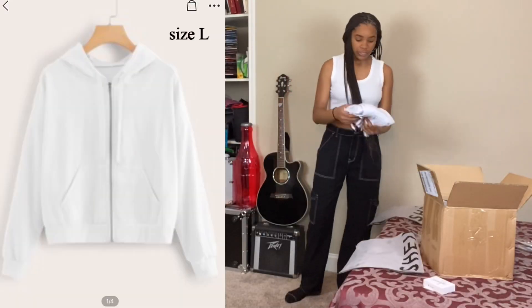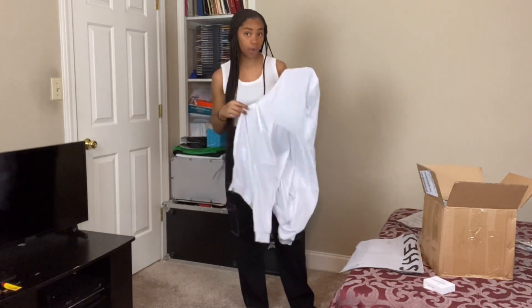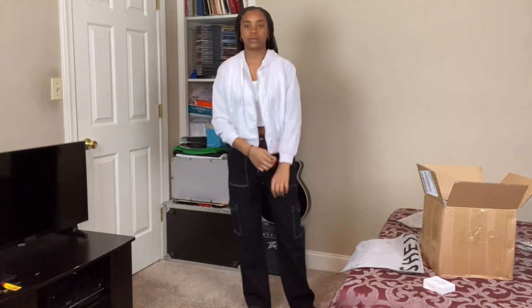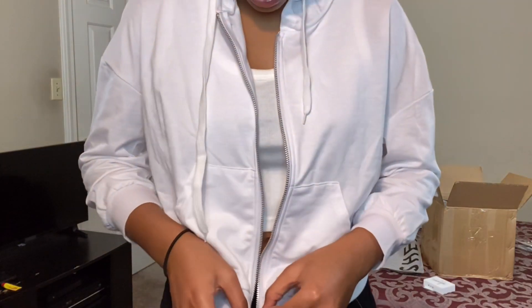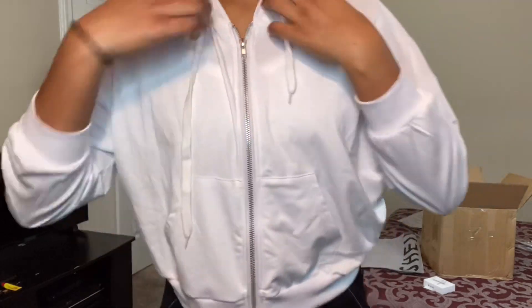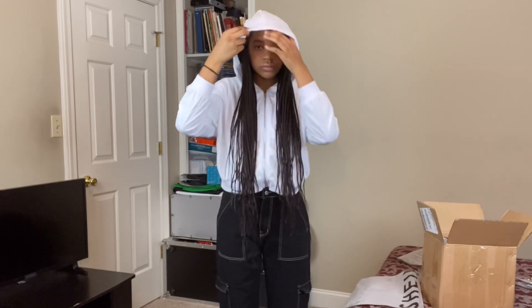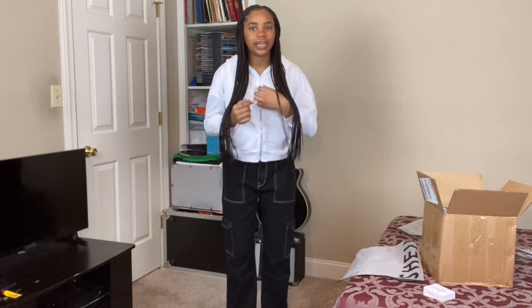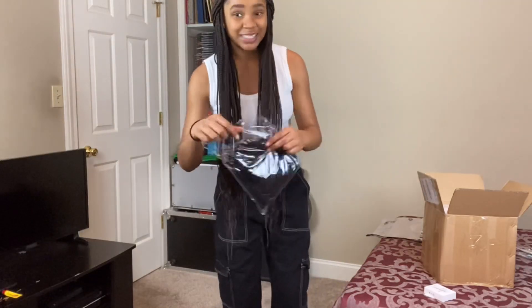I'm gonna show you guys a jacket that I got that kind of matches. It's a white jacket and it has a hood. I got it in a size large just because it was a cropped jacket and I didn't really want the cropped look. I love it, but I have to be very careful with it just because it is white and it's very easy to get stained.